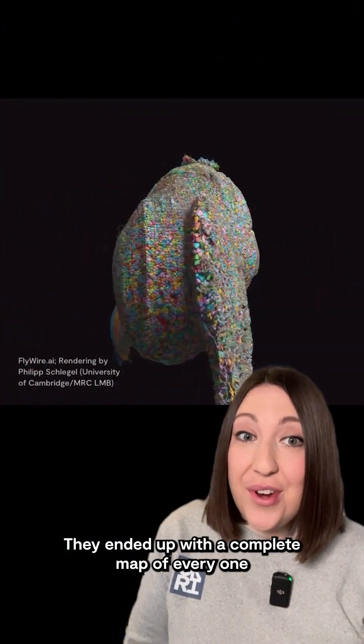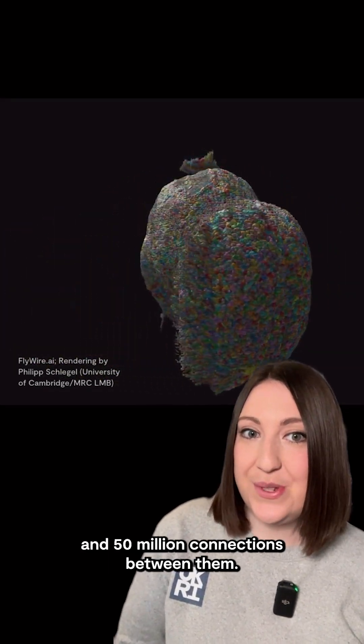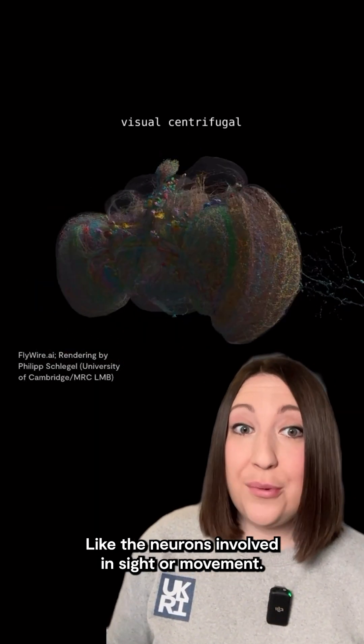They ended up with a complete map of every one of the fruit fly's 139,000 neurons and 50 million connections between them. The team also went through and annotated all the neurons, linking them to different brain functions and behaviors, like the neurons involved in sight or movement.